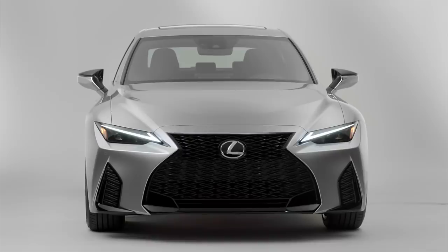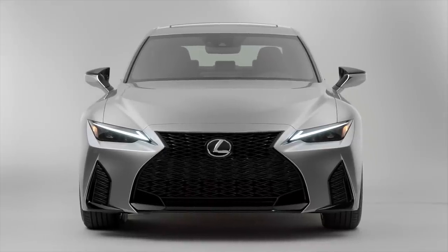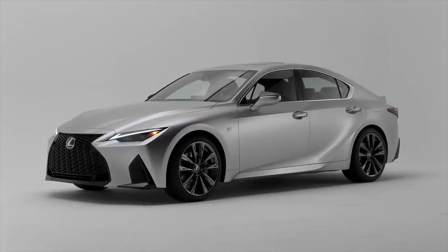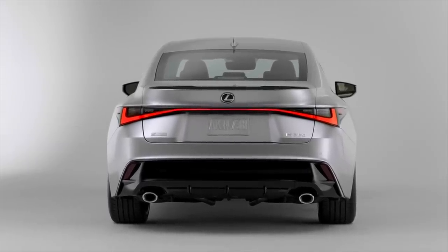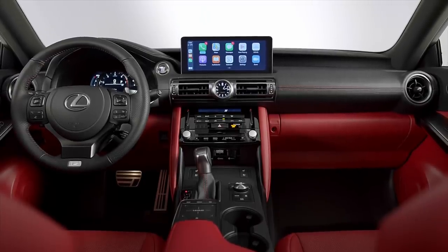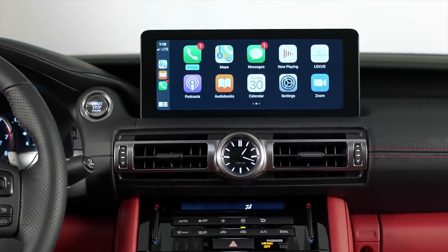Welcome back to the Motor1.com channel. Today we're taking our first look at the 2021 Lexus IS, joined by senior editor Jeff Perez. This is a new car — not just a facelift — featuring a new design, slightly better performance, Lexus Safety System Plus 2.5, and a new 10.3-inch touchscreen, which is definitely the biggest addition to the new interior.